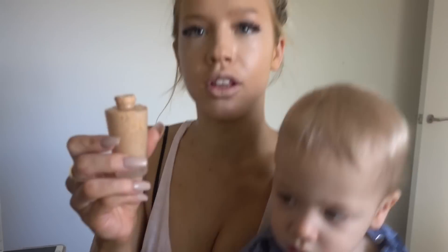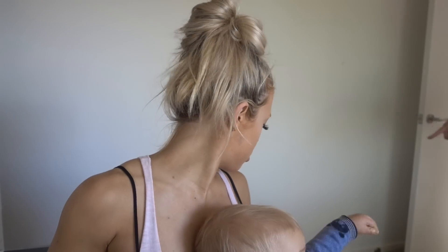I also use the NARS concealer to highlight down the ridge of my nose, above my lips, my chin, and I use my beauty blender to blend it all in. Oh my gosh, Wolf just put foundation all over the ground! Luckily his grandma just got here because Reese is going to America tomorrow morning, so my mom is staying with us.